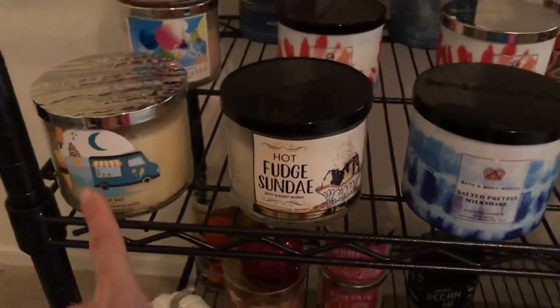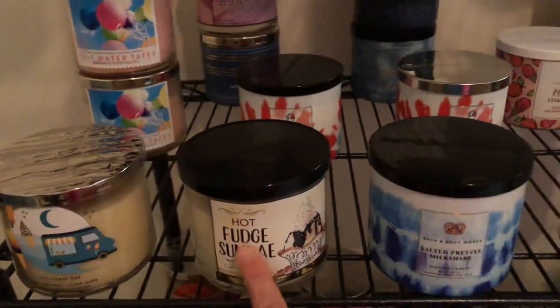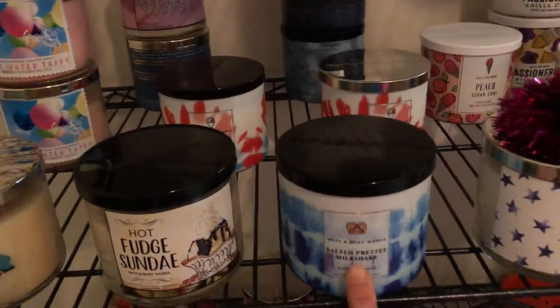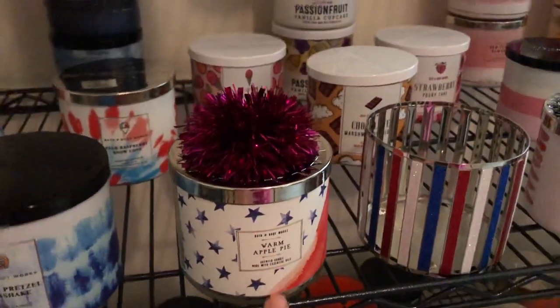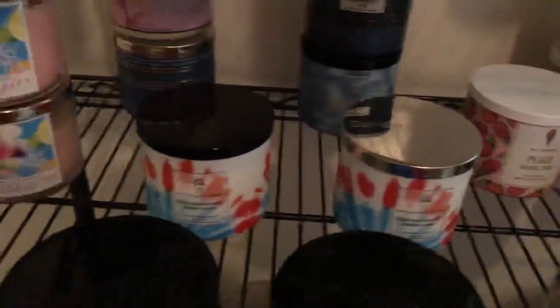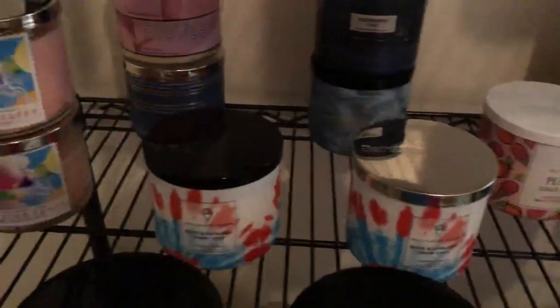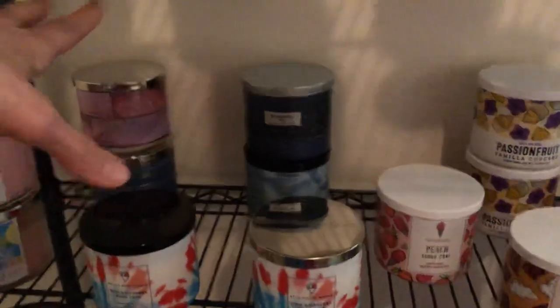I just put the ones towards the front that I like the most. Ice cream bar — summertime reminds me of ice cream. Hot Fudge Sundae. Milkshake. Salted pretzel milkshake. And then I put like the pie candles back here too — like blueberry pie, and this one smells like apple pie. Blue raspberry snow cone — I don't know why they have two separate different lids but it came like that. Saltwater taffy — that's one of my favorites. Marble toffee. Salted chocolate caramel. Those are my chocolatey, sweet, coconut-type ones.